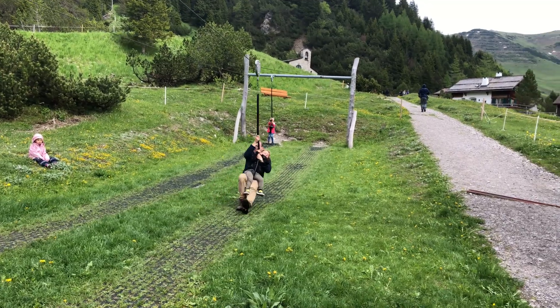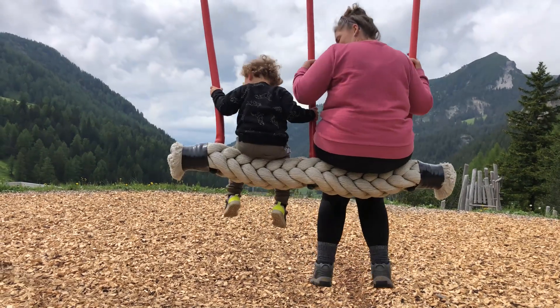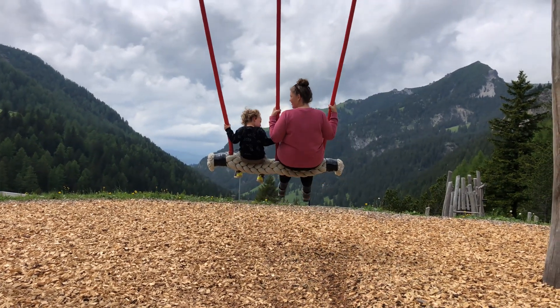We absolutely love the playgrounds here in Europe, especially when there are awesome views at the playground. I do think it's better than the one we went to in Salzburg, and that one was pretty awesome.